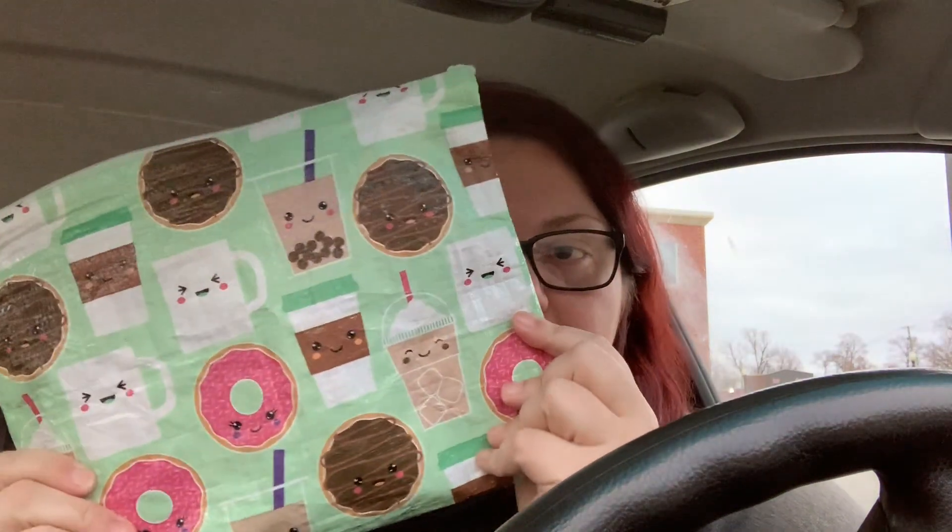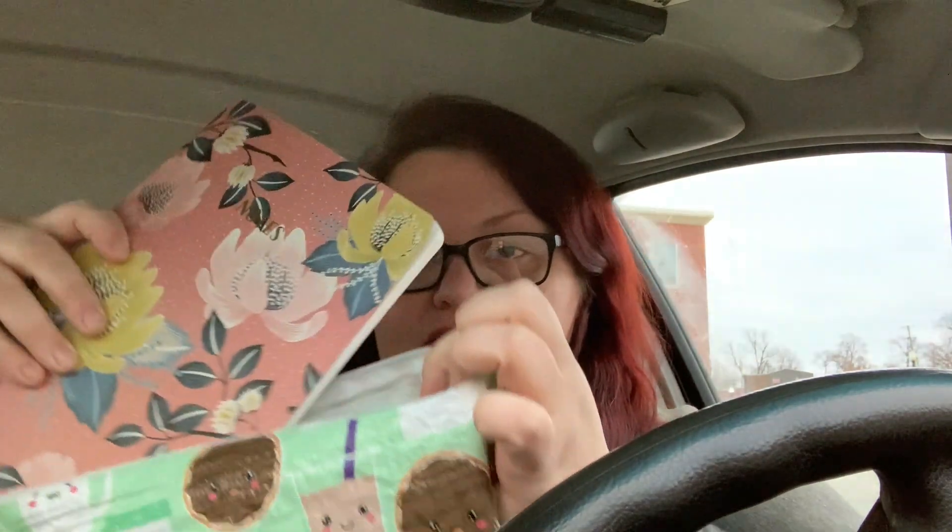Hey guys, welcome back to my channel. Today I'm at CVS for a second haul and I've got my handy little pouch here, and then I have this small notebook that I've had forever that I got at TJ Maxx. It fits right inside for my list.